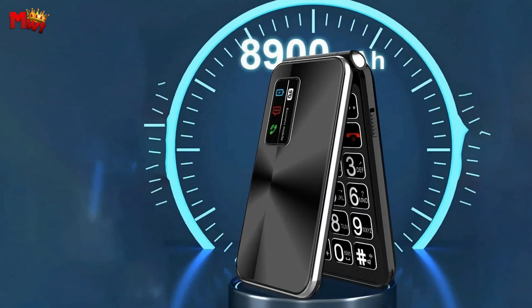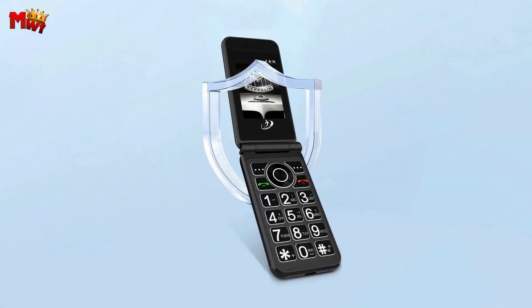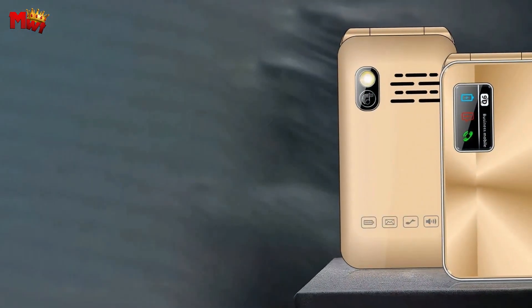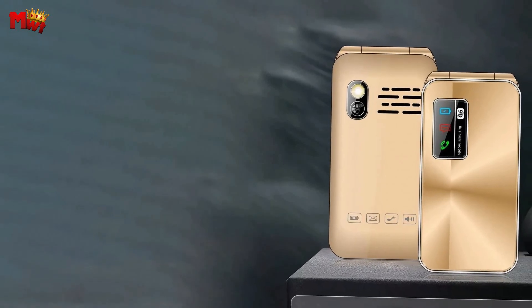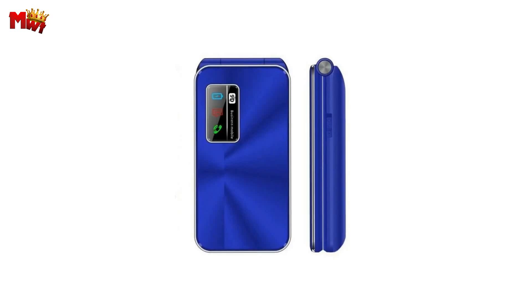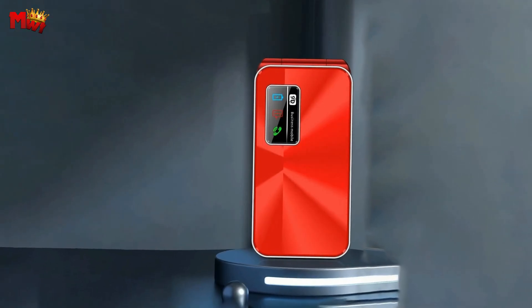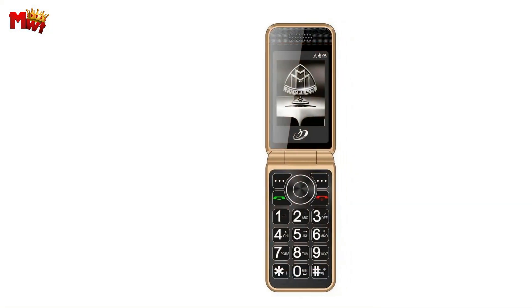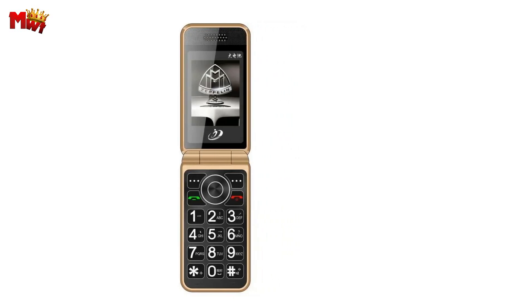Now let's talk about the ultra-long, strong light range. With a double-bright flashlight and a one-button switch, this Nomu Flip Phone is your trusty companion in the dark. The side key allows for easy and quick operation — brighter, farther, and simpler. It's a game-changer. Need more storage? No problem. The Nomu Flip Phone supports external memory up to 64 GB. Say goodbye to storage woes and capture all those important moments without a hitch.